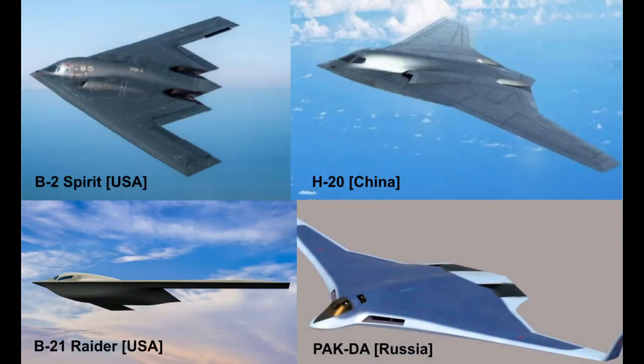The H-20 is a subsonic stealth bomber design employing a flying wing platform, much like its American and Russian counterparts.